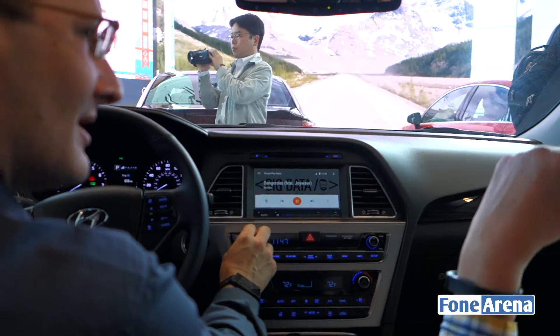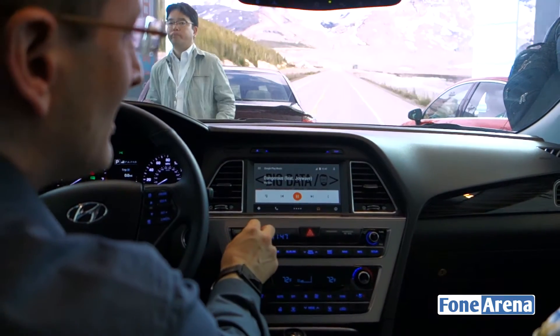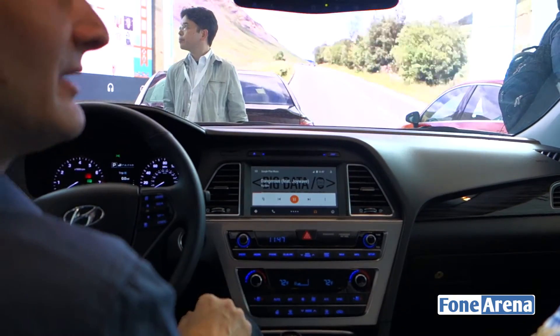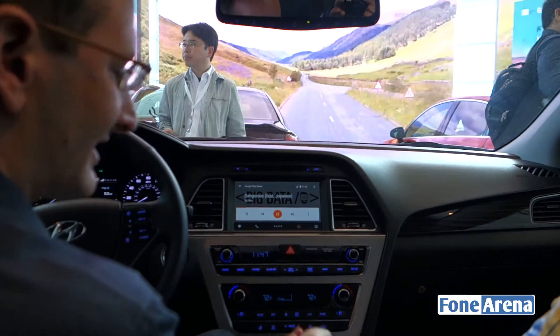With voice, you can do anything you can do by talking to Google on your phone, because it actually is your phone. You can control applications — like I can say 'navigate home' and it knows what home is, because Google knows your home since it's signed into your phone.